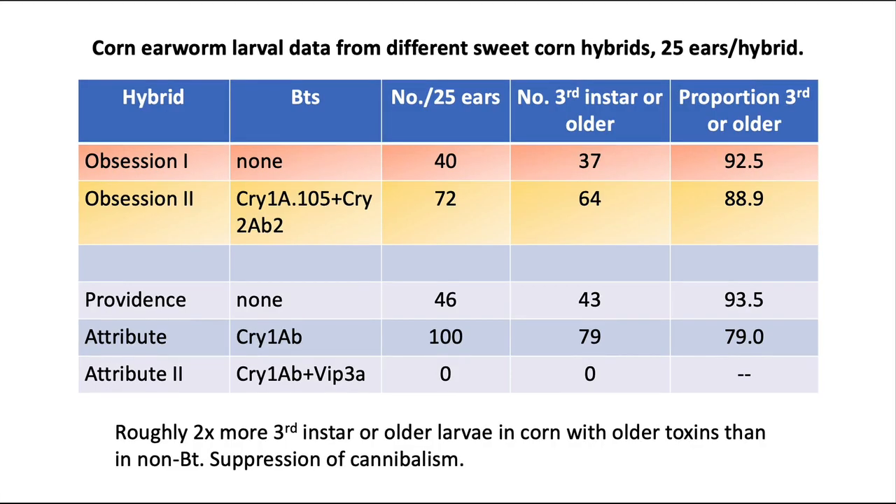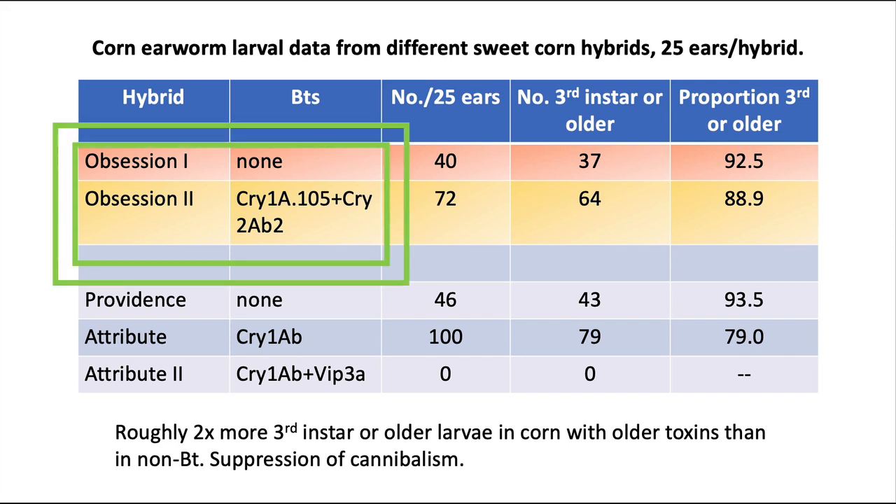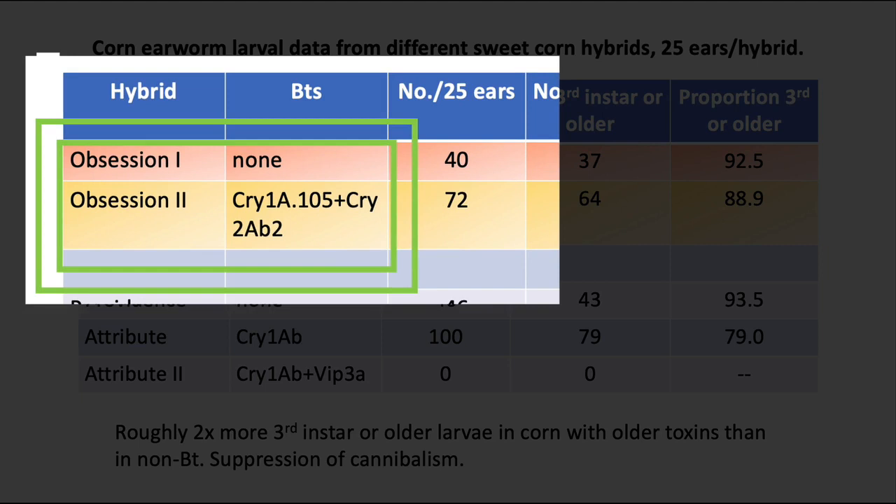This table presents the results in a nutshell, and we have two hybrid families. One is the Obsession group, and the other is Providence and Attribute. These types of corn differ only by one thing — presence or absence of Bt. They're called isogenic lines; other than that, they're identical. So it's the Bt genes that make the difference. Looking at the Obsession one and Obsession two family: Obsession one has no Bt, Obsession two has Cry1A.105 and Cry2AB2. Cry1A.105 is kind of a composite synthesis in the lab of three different toxins.